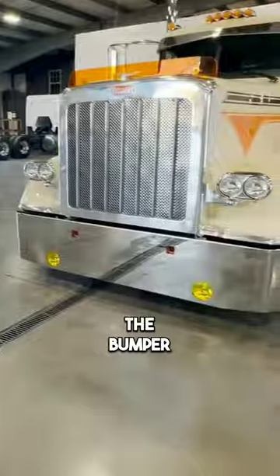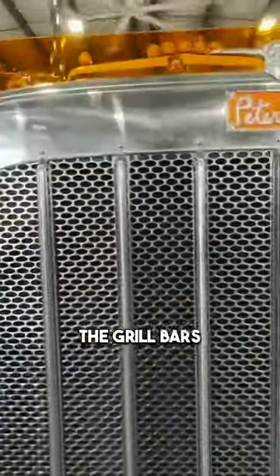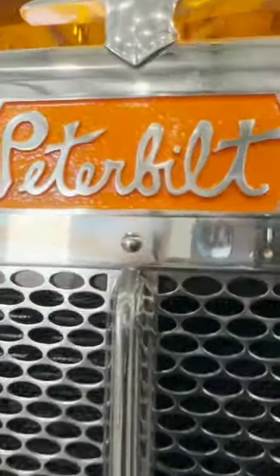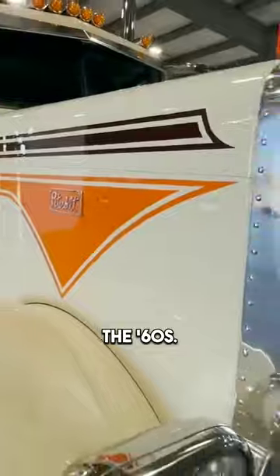Another thing we've done is the bumper — some yellow fog lights in there, nothing crazy. We did the grill bars in the front of it. These are actually made from the original cast when Peterbilt used to use this emblem back in like the 60s.